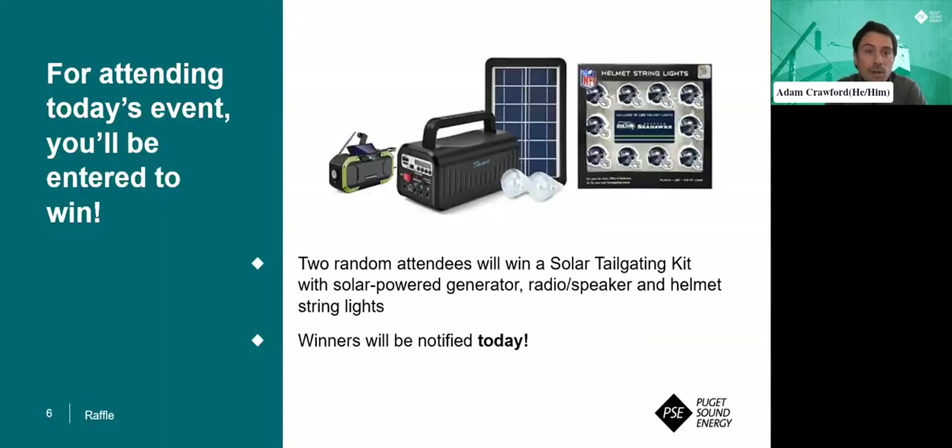This is my favorite. For everybody attending today, you've automatically been entered into winning one of two prizes. Those prizes consist of a solar tailgate kit, which includes a solar power generator, a radio, and helmet string lights. Those two winners will be notified later today if you are a winner. Good luck to everybody on this webinar.